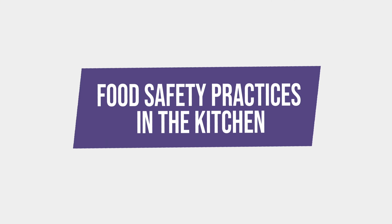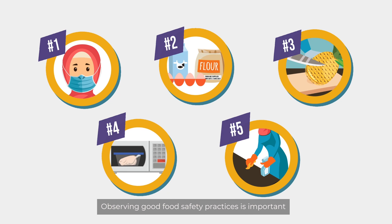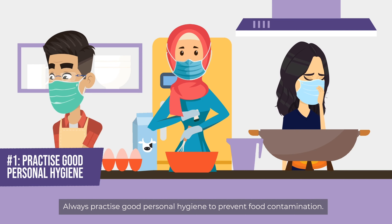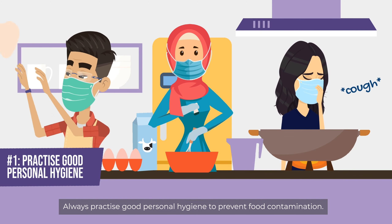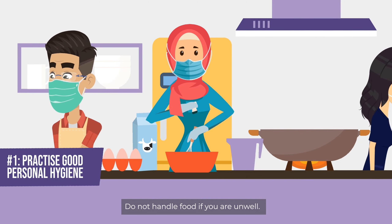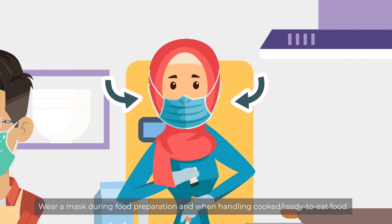Food Safety Practices in the Kitchen. Observing good food safety practices is important to prevent foodborne diseases. Follow these five key food safety practices in the kitchen. Always practice good personal hygiene to prevent food contamination. Do not handle food if you are unwell. Wear a mask during food preparation and when handling cooked or ready-to-eat food.